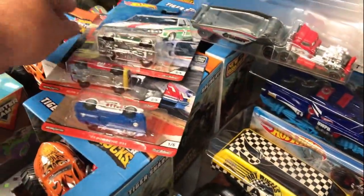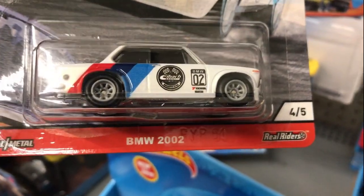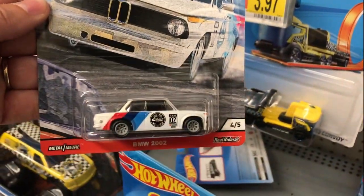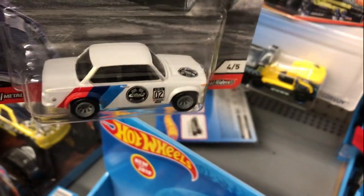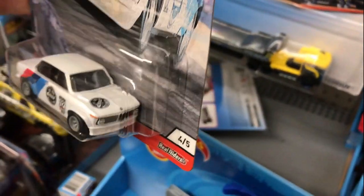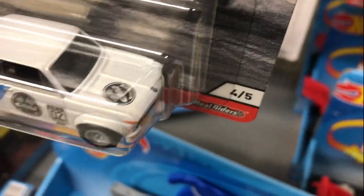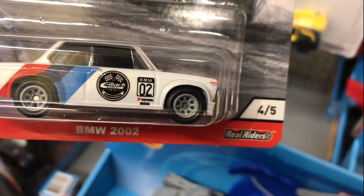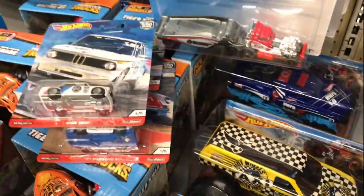Let's see if we can find number four, which would be the BMW 2002. Also a very nice looking car. These have been out for a little bit but I have not been able to find the whole set, because I keep coming up short trying to find the Datsun and the Ford Escort — those were the two hard ones to find. But I think these are almost starting to become peg warmers. Very nice looking BMW.